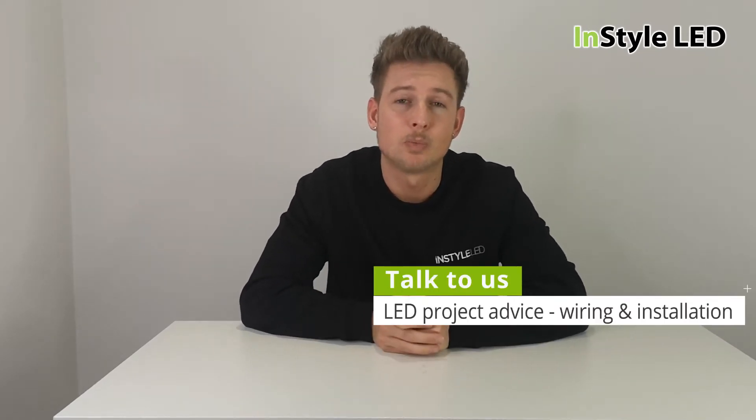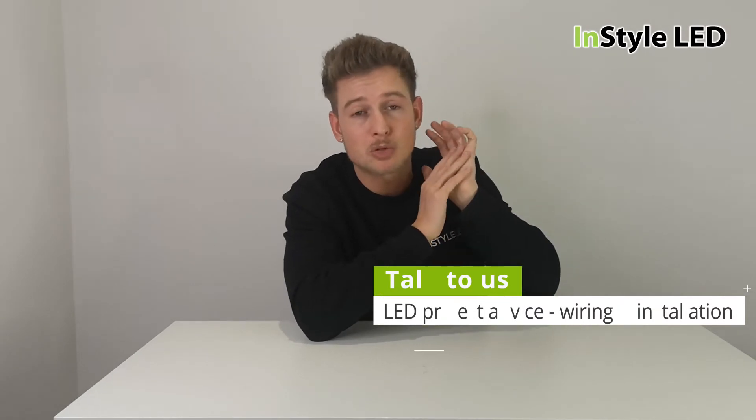We can also advise on wiring and how to save money. For example, if you've got seven strips that you know will always be the same color, you can wire all seven back to one power supply — or one power supply and receiver if you're using a controller — rather than having a separate power supply and receiver for each strip. One thing I've seen repeatedly is people not speaking to us early enough, then having say seven areas they want lit and powered together.